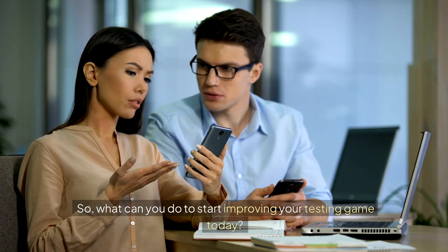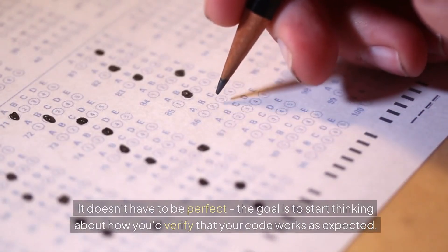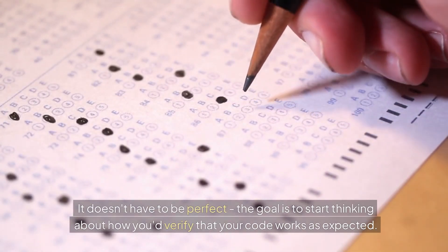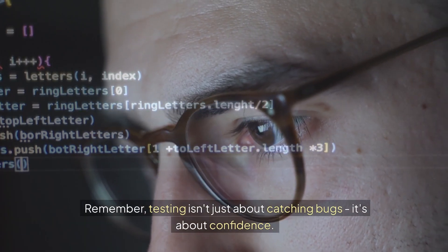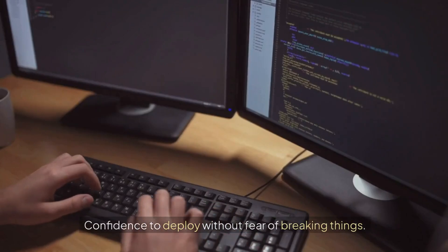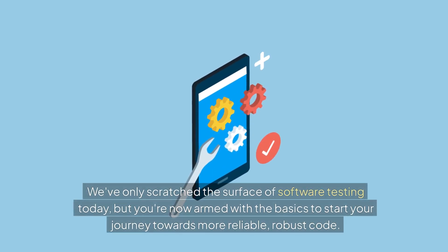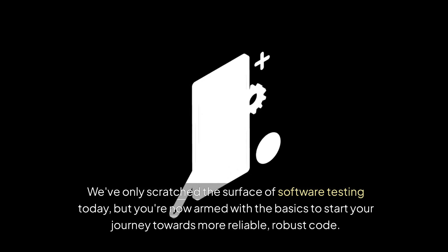What can you do to start improving your testing game today? Take a piece of code you've written recently and try to write a test for it. It doesn't have to be perfect — the goal is to start thinking about how you'd verify that your code works as expected. Testing isn't just about catching bugs, it's about confidence — confidence to deploy without fear of breaking things. We've only scratched the surface of software testing today, but you're now armed with the basics to start your journey towards more reliable, robust code.